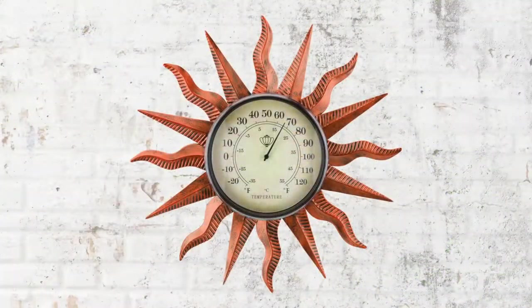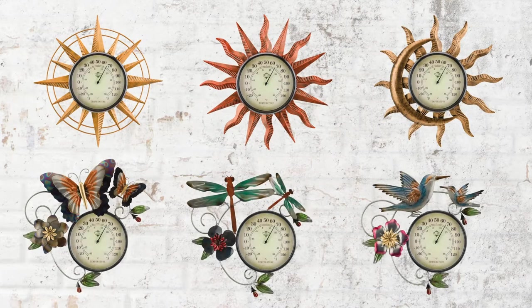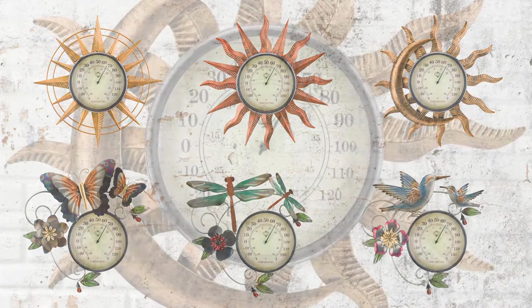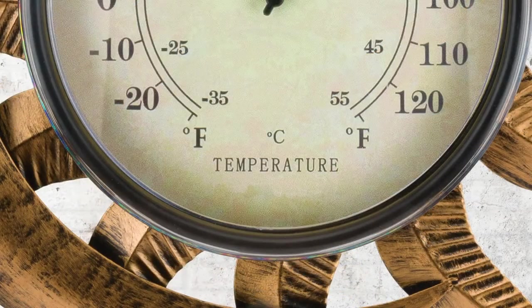For the first time, we're introducing decorative wall thermometers. These six timeless styles are both functional and artistic and can be mounted indoors or out. The six-inch styles are clear and easy to read with both Celsius and Fahrenheit temperatures.